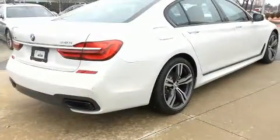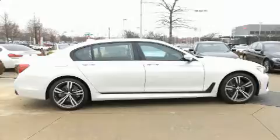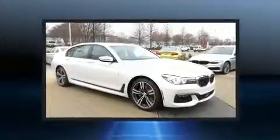It includes power seats, power trunk closing assist, power moonroof, blind spot sensor, and cruise control.